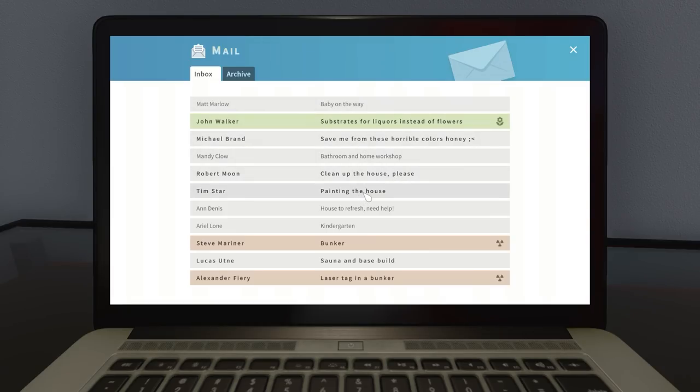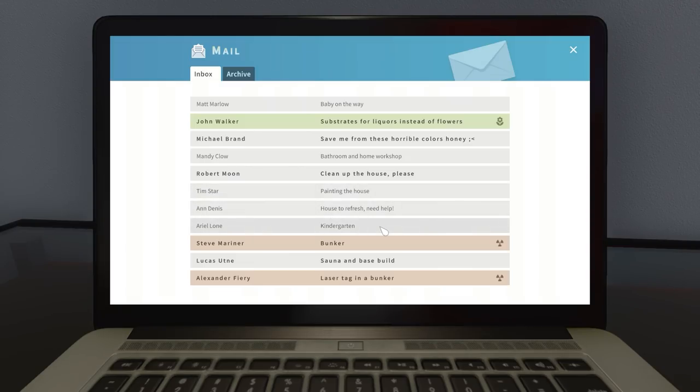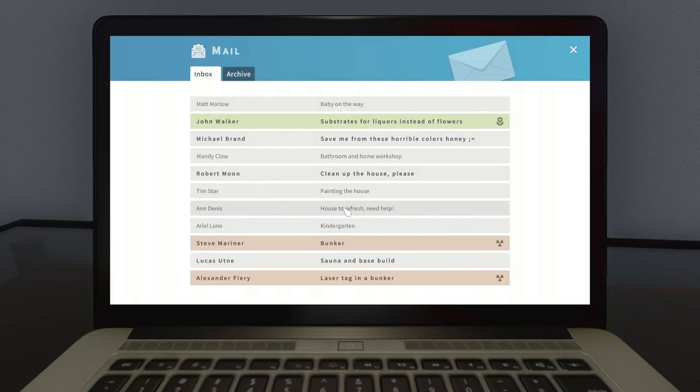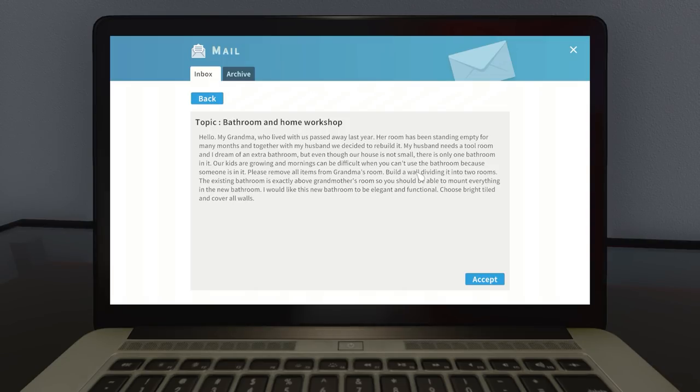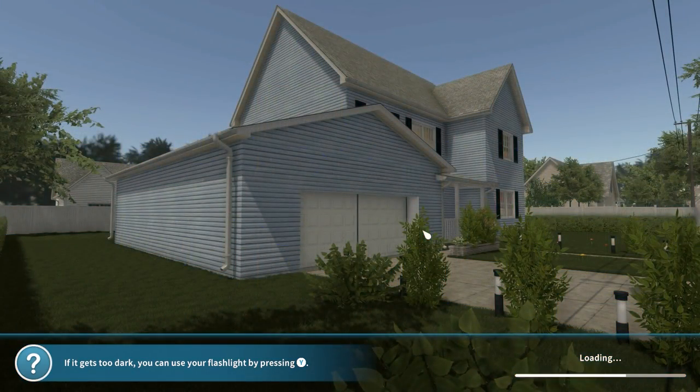I'd assume anything that has to do with painting or something of that nature would be more than sufficient. We don't actually have that many options. I'm going to go through really quick and try to see which one would net us the most money just to get that Heisenberg house — that is my main objective. Bathroom at home workshop — that might actually be good, probably relatively simple too.